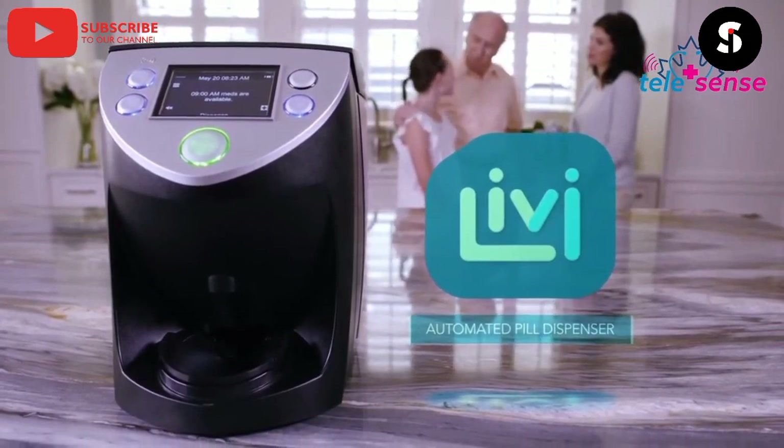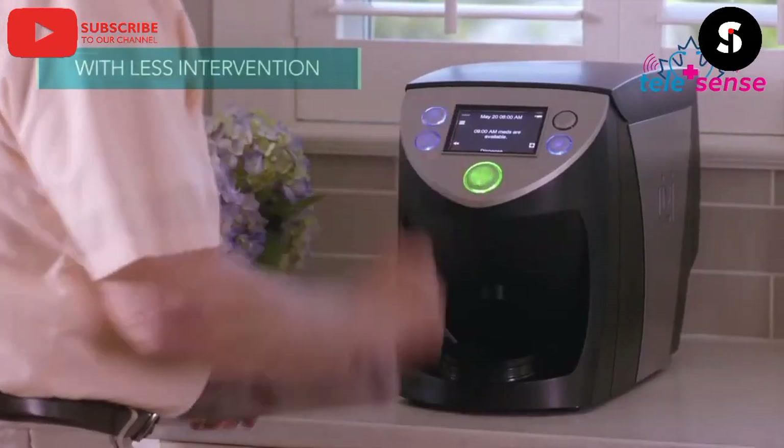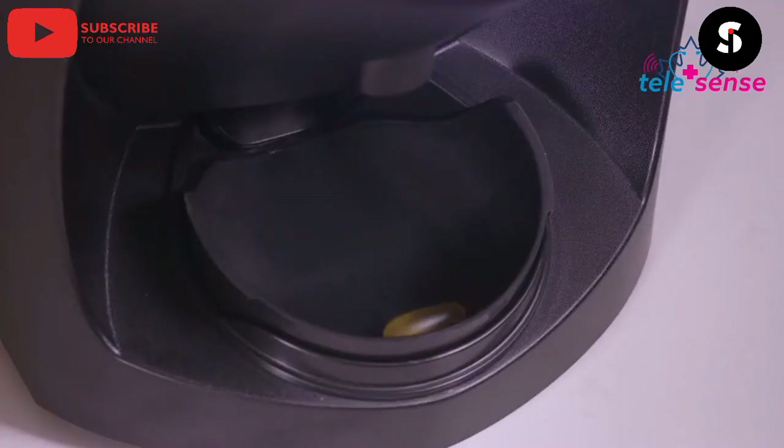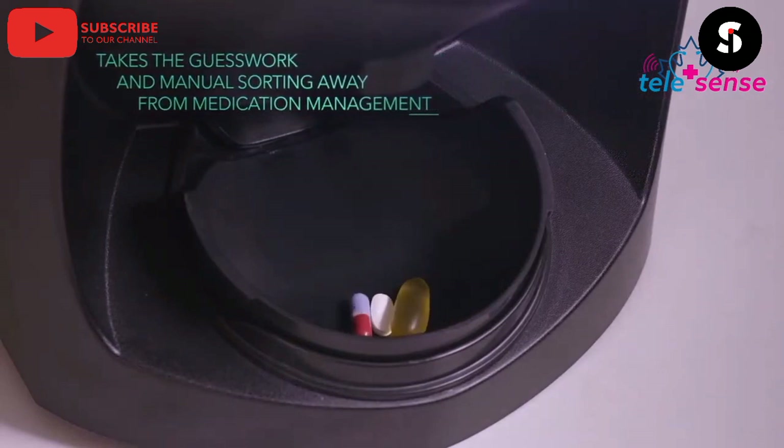Next, we have the Smart Pill Dispenser. This gadget can remind you to take your medication and dispense the correct dosage at the right time. It can also alert your doctor if you miss a dose.